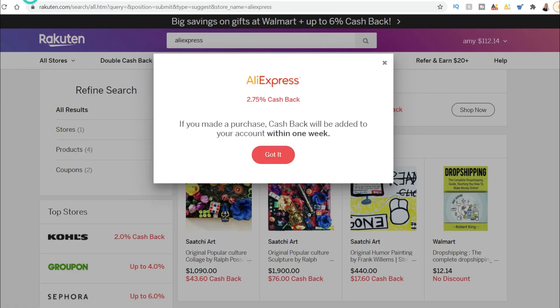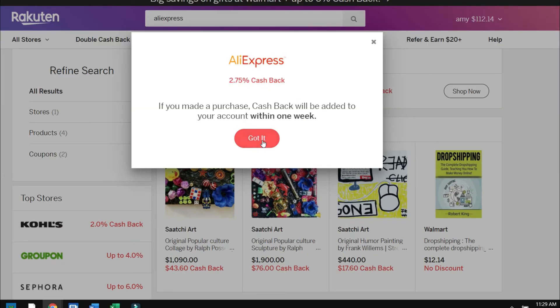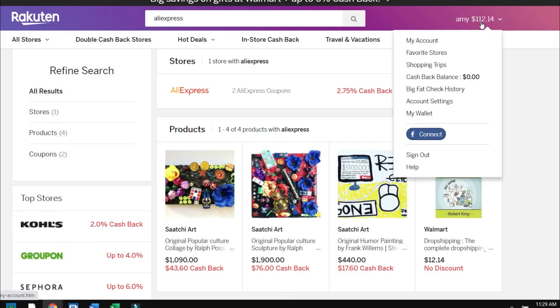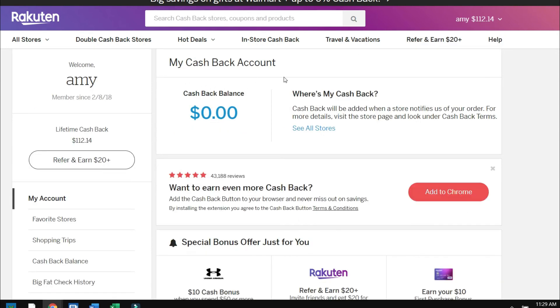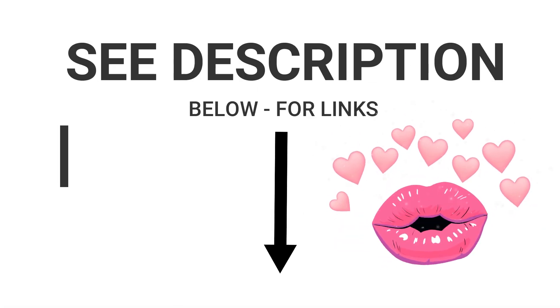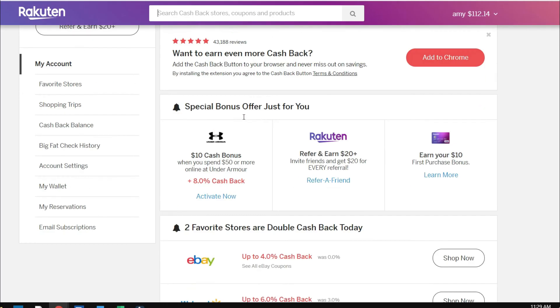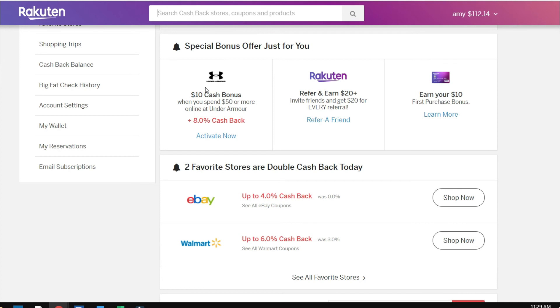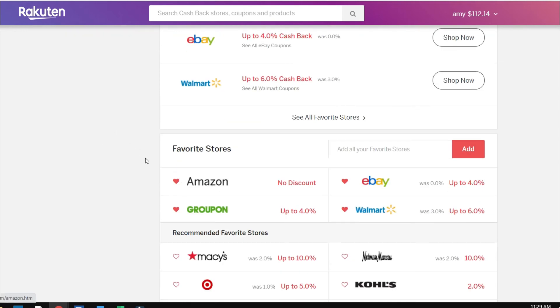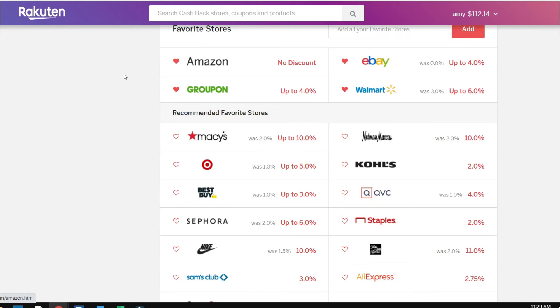I also want to show you Rakuten. When you make a purchase it'll be in your account within one week. I just cashed out. If you refer someone — and I appreciate if you use my link — the cashback just goes into your account and you get sent money. There are also bonus offers they give you regularly. If you shop at Walmart, make sure you use Rakuten. Right now Amazon isn't giving a cashback discount through Rakuten, but it goes back and forth — sometimes they do, sometimes they don't.